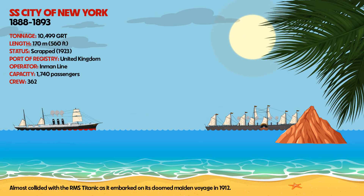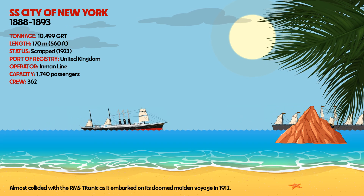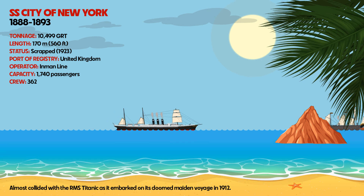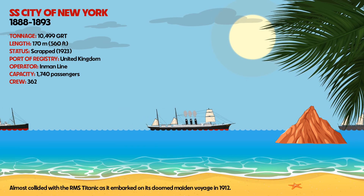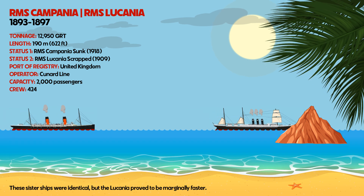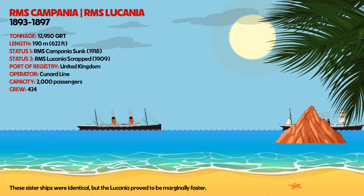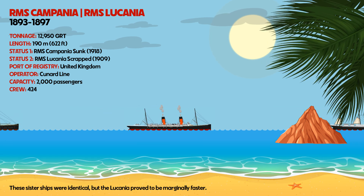SS City of New York almost collided with the RMS Titanic as it embarked on its doomed maiden voyage in 1912. RMS Campania and RMS Lucania were sister ships that were identical, but the Lucania proved to be marginally faster.